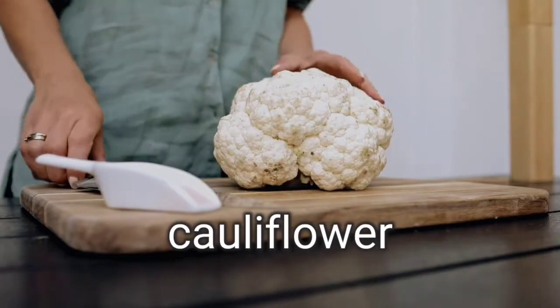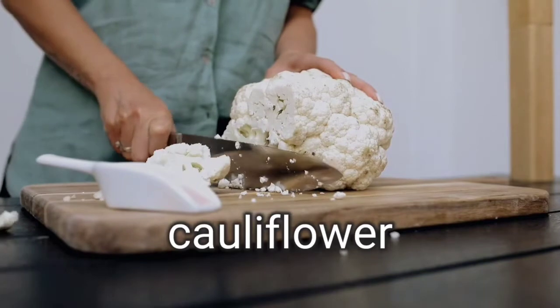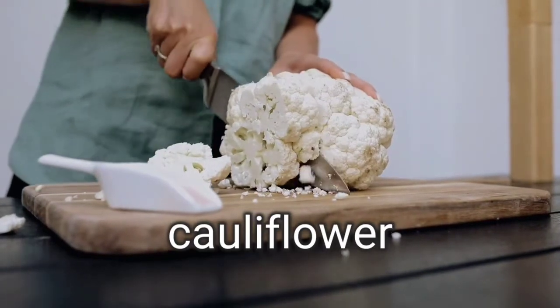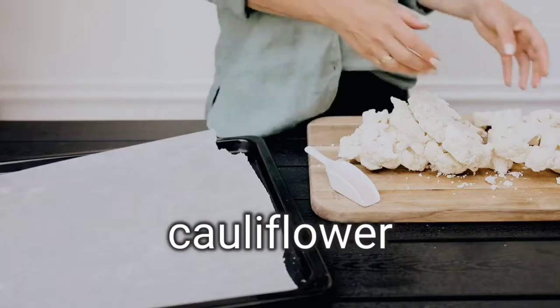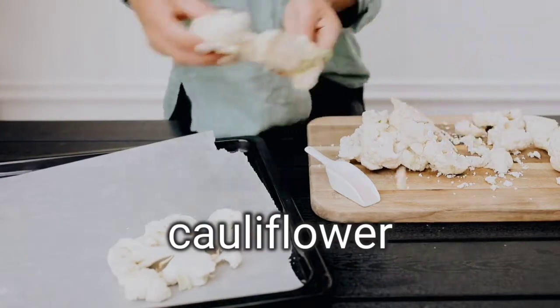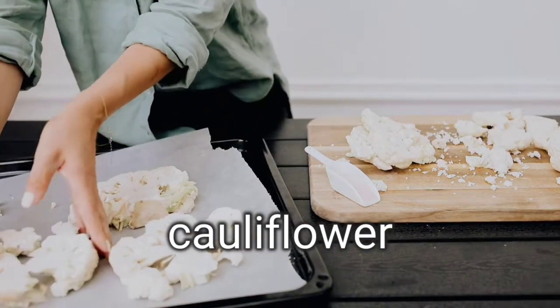1. Cauliflower. Surprised? Indeed, cauliflower is really 92% water by weight. It's plentiful in vitamin C, vitamin K, and other key essentials. Cauliflower and other cruciferous vegetables contain nutrients that may help lower cholesterol and reduce the risk of cancer. Try it mashed as a substitute for mashed potatoes.